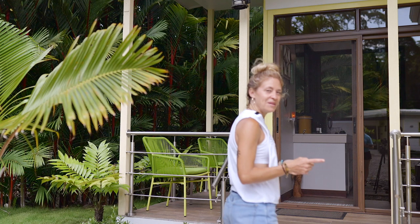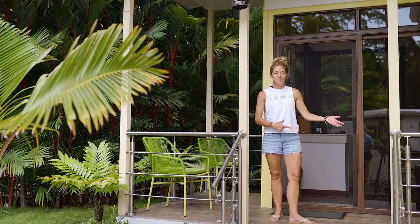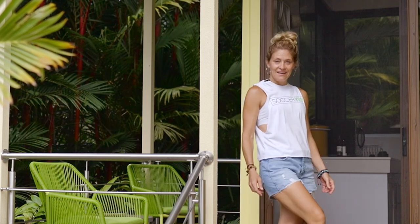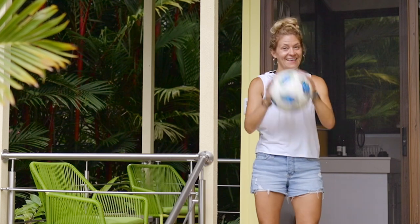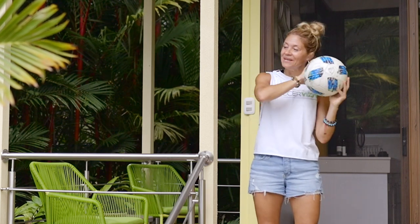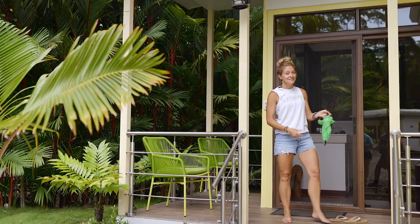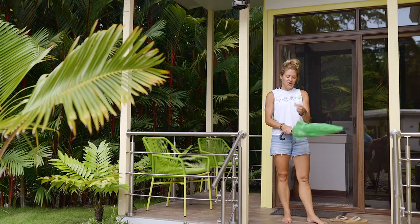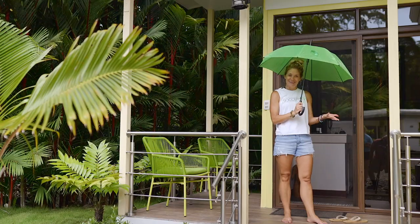This is one of the cabinas that the players will stay in, so we're going to take a look in this one. First rule: no shoes. We leave them outside. Second rule: no soccer balls inside the cabina, only outside. We have umbrellas throughout the property, so when you go to the dining hall to have your meals, you just put your umbrella up when it's raining.